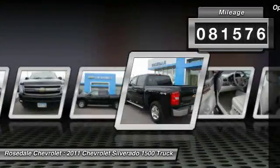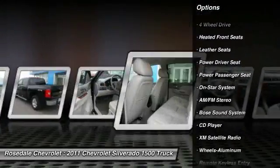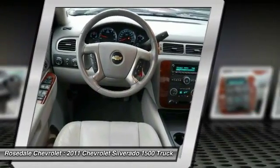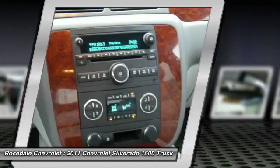Here are some of this vehicle's great options: four-wheel drive, XM satellite radio, anti-lock braking system, Bose sound system, power passenger seat, traction control, front air conditioning, power steering, cruise control, aluminum wheels.